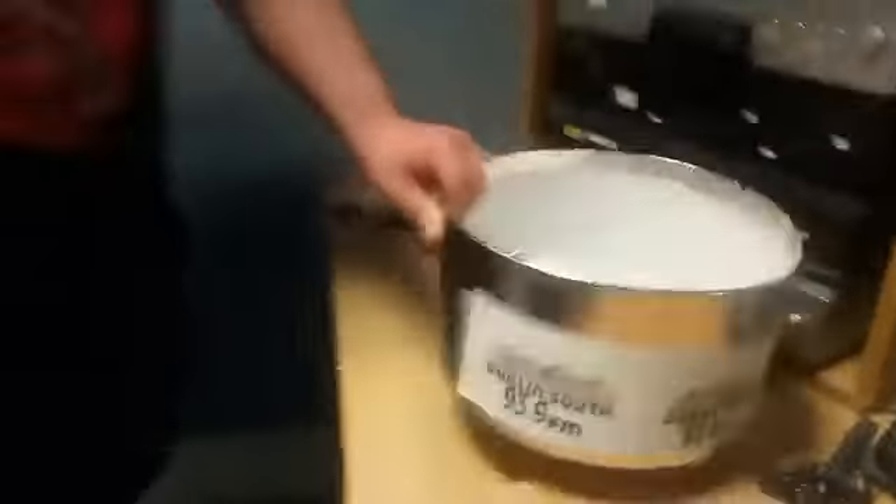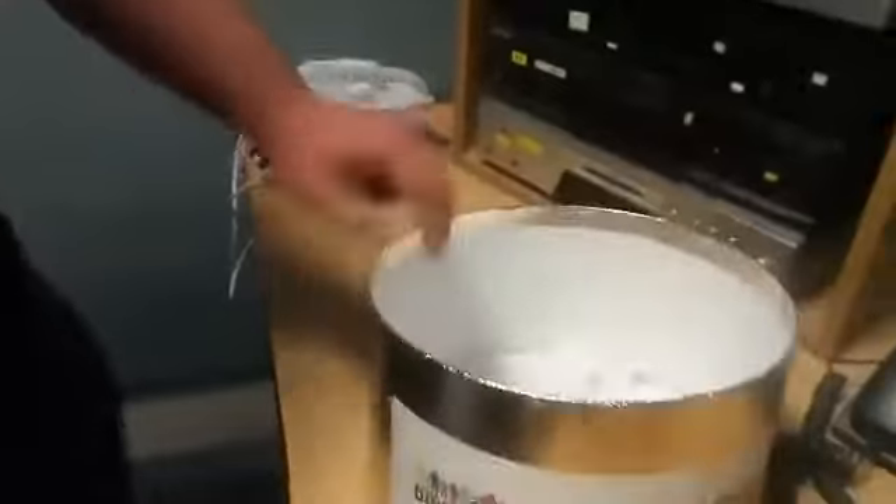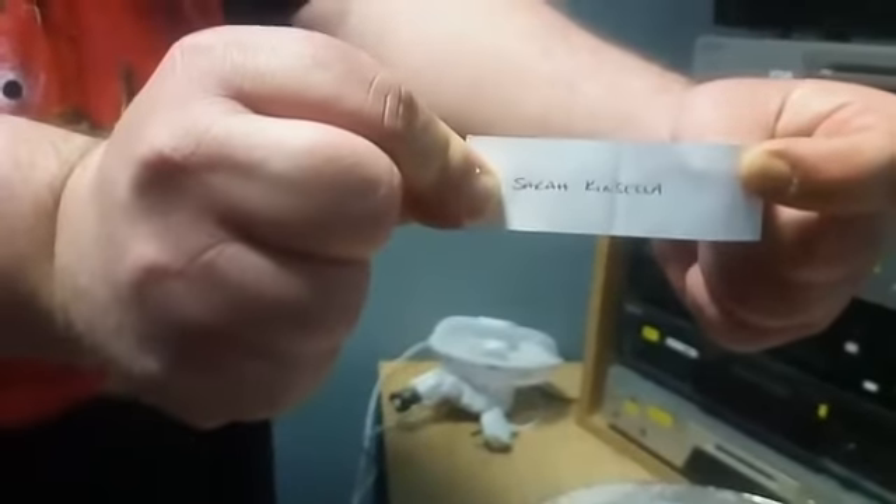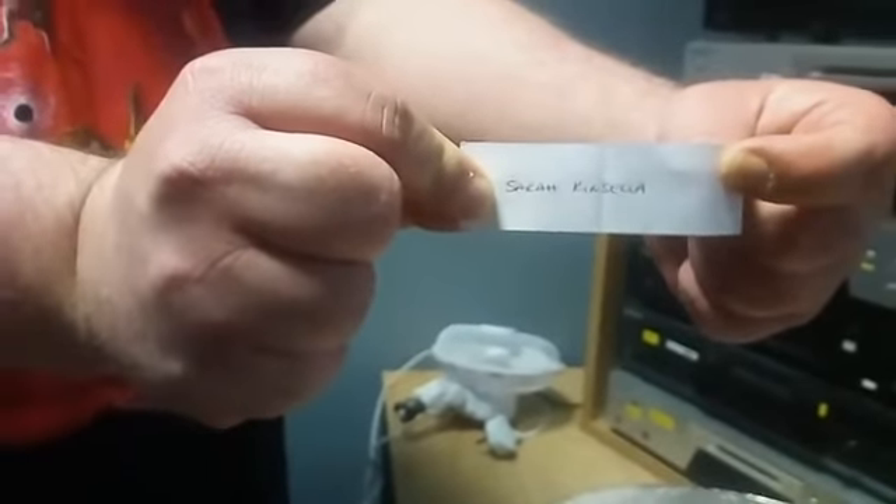And the lucky winner is... it is Sarah Kinsella! Congratulations — wow, fantastic prize.